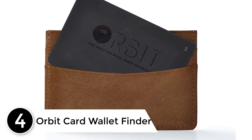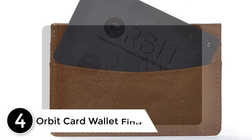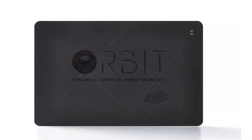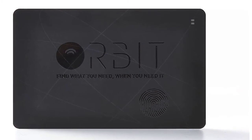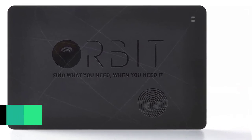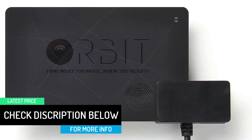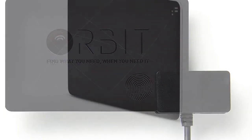At number four, the Orbit Card Wallet Finder. This is a useful device if you keep losing your things. It is small and thin, allowing you to place it inside your wallet or attach it to other items. The device is connected to your phone through Bluetooth using the Orbit app. When you lose a device, just send a signal to find it. It also has an impressive extra feature: you can take selfies of a huge group using the button as a selfie remote.